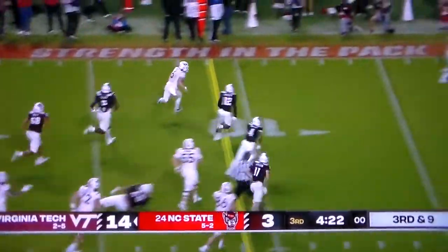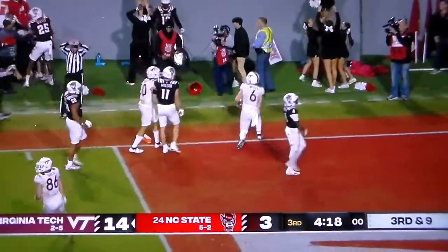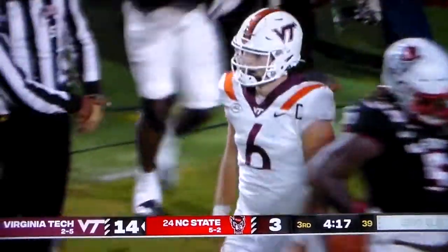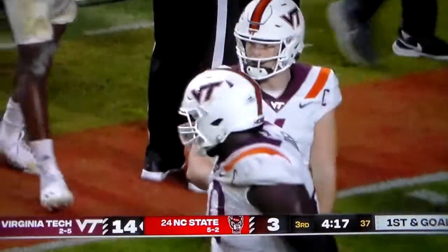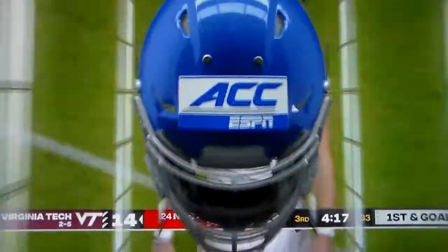Designed run for Wells. He read the blitz. Grant Wells — can he get one more block? And they rule him out at the one-yard line. Johnny Jordan, the key block, needed one more. And it gained 19.